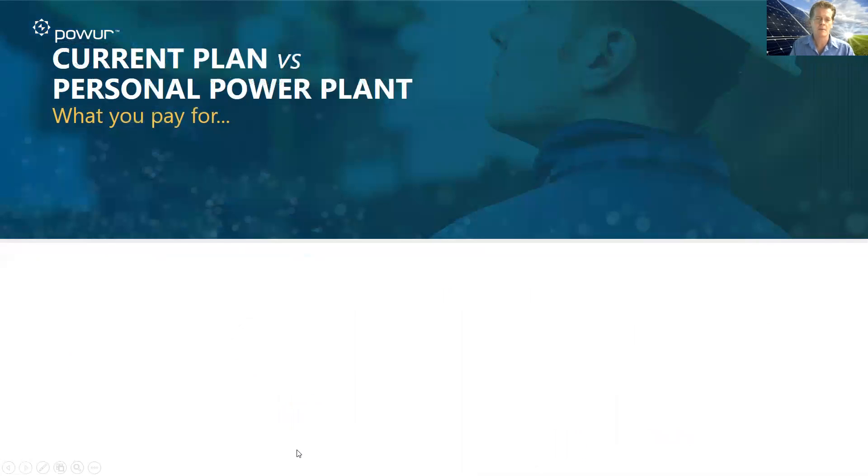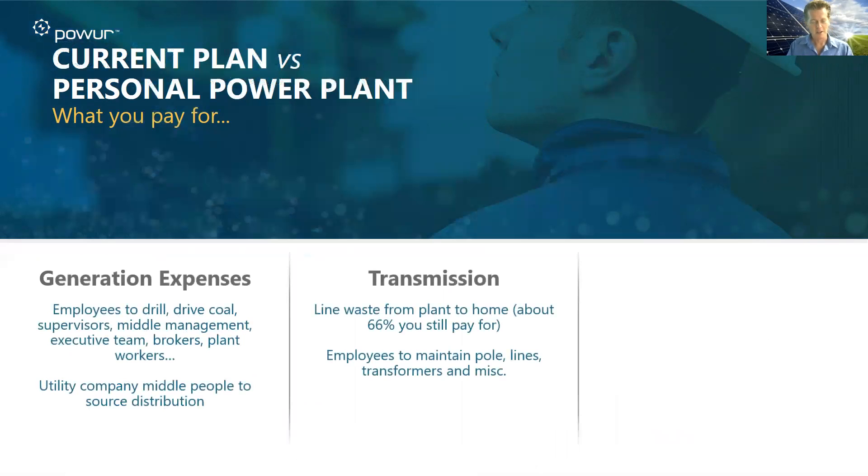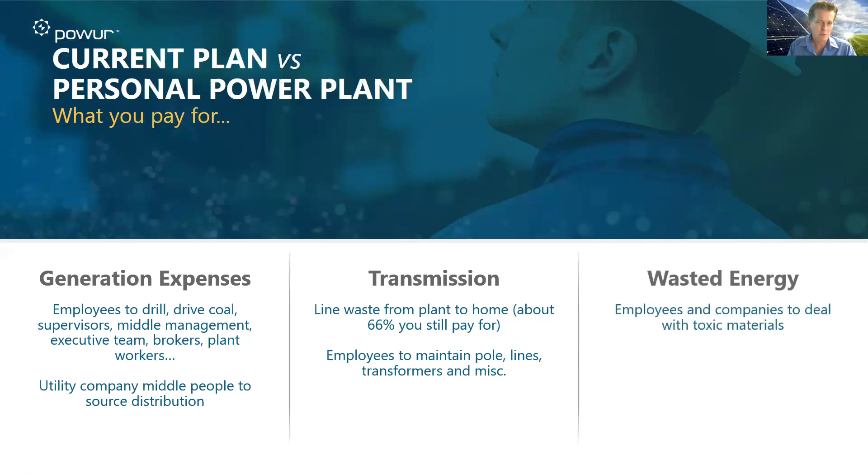So if you look at that — the current plan — here's what you're paying for. You're paying for the generation expenses to generate that power, whether it's drilling, whether it's coal, all the supervisors, middle managers, executive teams, big bonuses and salaries, brokers, plant workers, utility middlemen who sell that power — or middle women for that matter — the transmission. I encourage you to watch the video that talks about how energy is made so you know how inefficient it is. It's extremely wasteful and inefficient. And all that wasted energy, companies that have to deal with the distribution or elimination of toxic materials — that's what you're paying for today.